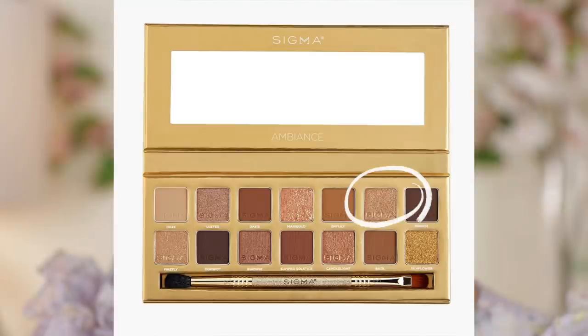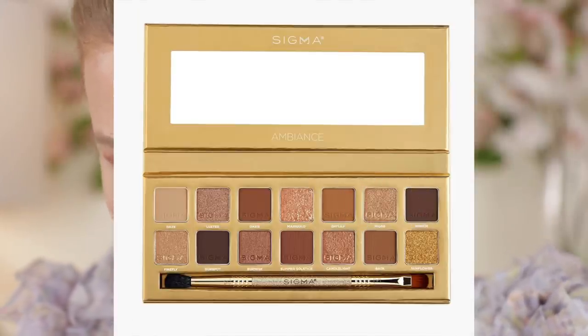I kind of want to put something else along my lower lash lines, so I think I'm going to try Midas, which is a sort of gold shade, and run that along the lower lash lines. Then for my inner corners I'm going to use the shade Firefly.